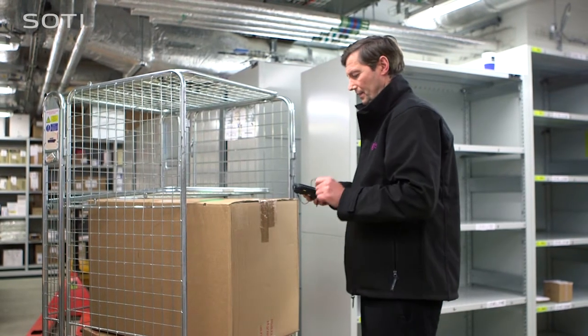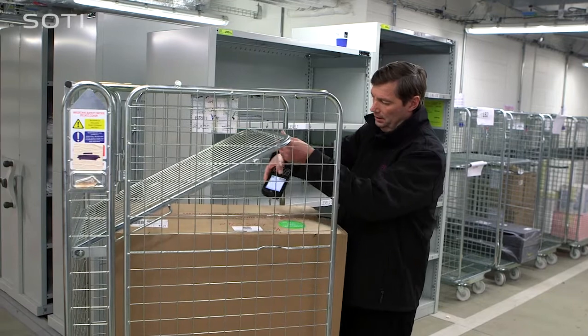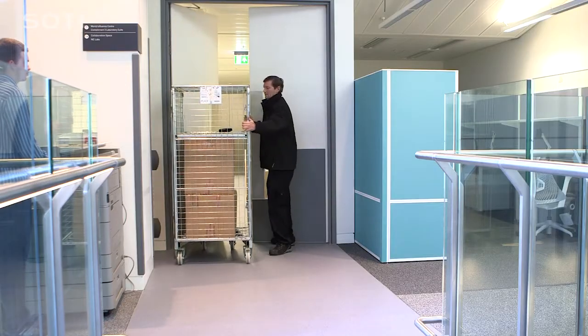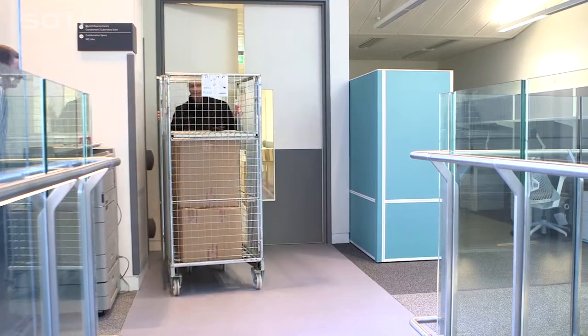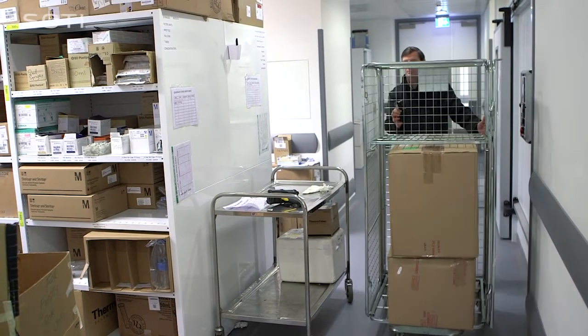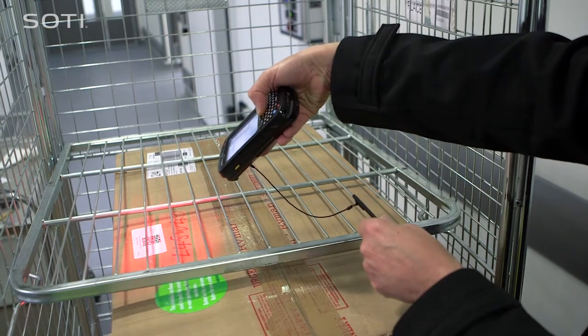If SOTI MobiControl wasn't in place, we would have to provide dedicated IT resource which potentially would have to stay out of hours, incurring costs to the Crick. The current process is working fantastically for us. SOTI MobiControl has impacted the Crick in a positive way by allowing updates to take place out of hours, meaning resource does not have to work overtime or come in at weekends, and we can plan these activities around updates to our other core systems.